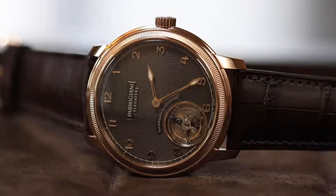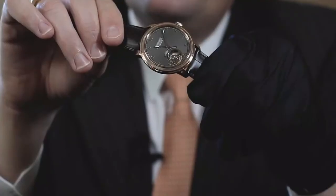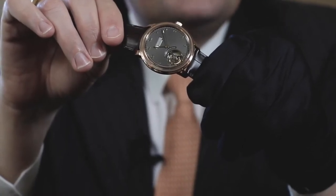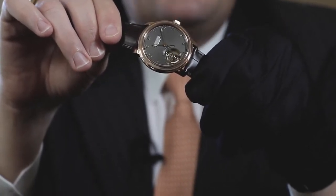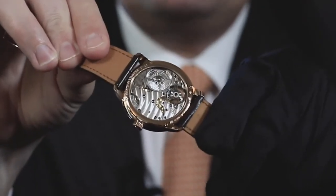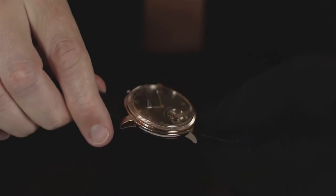This tourbillon has the particularity of being an automatic tourbillon. Most tourbillons on the market are hand winding. This one is automatic with a micro rotor. The advantage of the micro rotor is that when it is moving, it never goes behind the tourbillon.